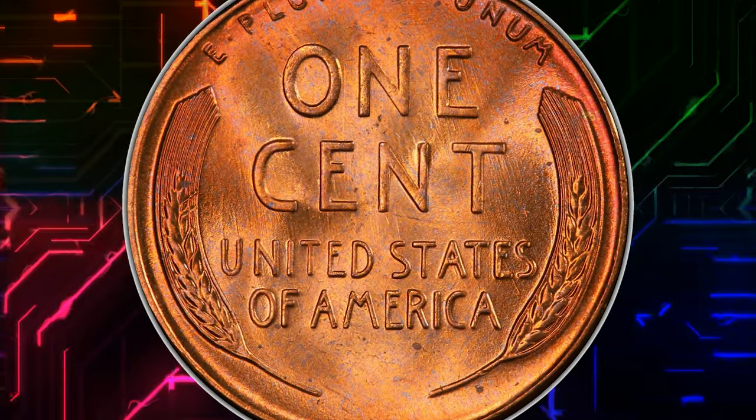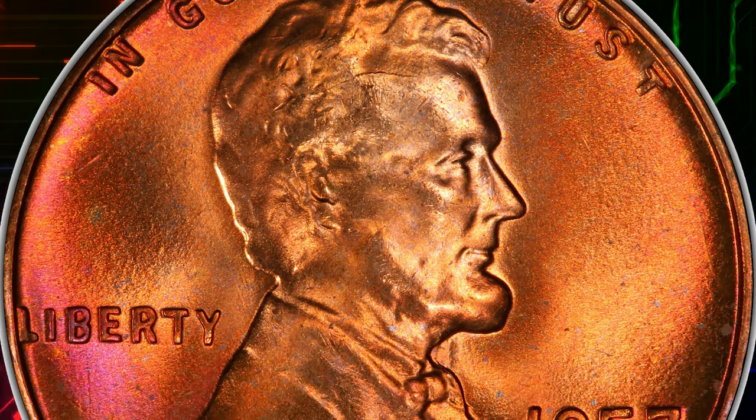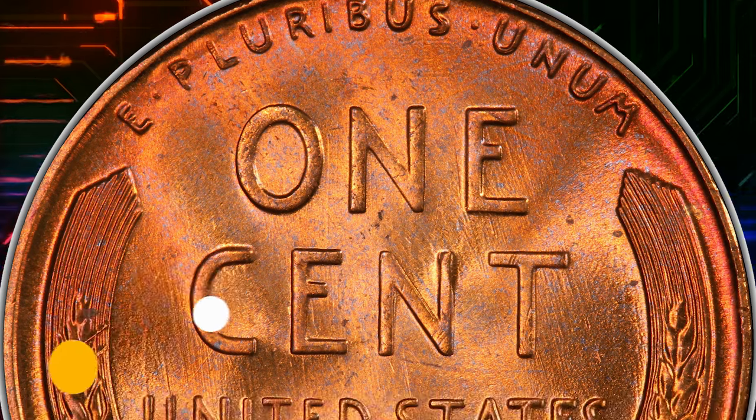Luster is frosty and vibrant, yielding rich copper orange and rose red hues with no carbon spotting. Strike sharpness is similarly impressive. It was sold for $20,400.